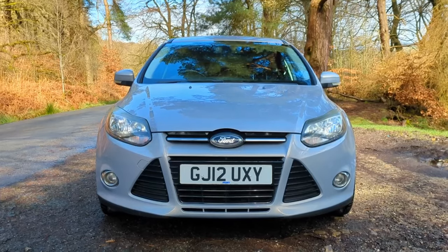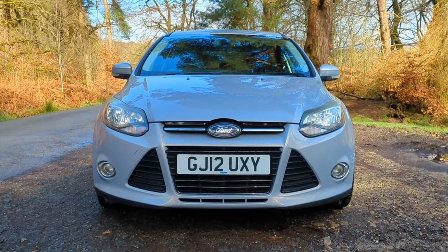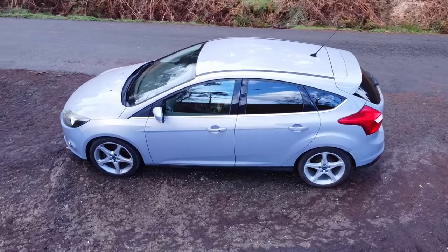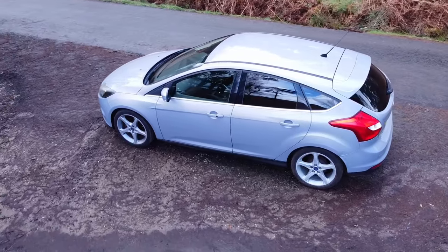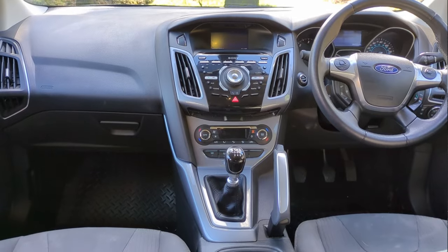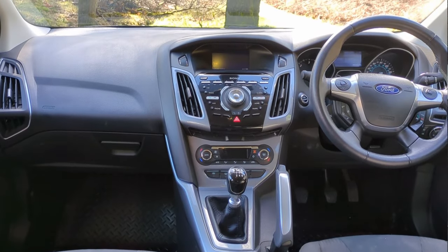There really wasn't any other hatchback at the time that looked quite as striking and different as this car, and that's something that Ford have always been good at doing. But of course it doesn't matter how interesting or crazy a design is — if it's a car that's going to sell millions, you will very quickly find that it blends into the background, and of course that happened with this Ford Focus.